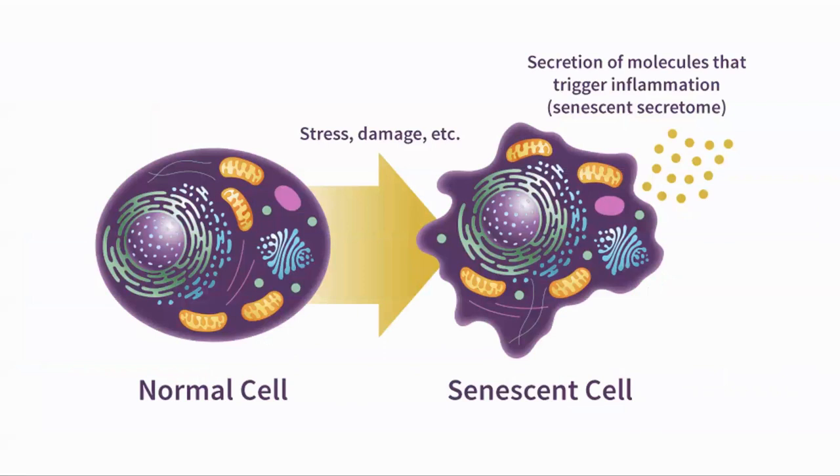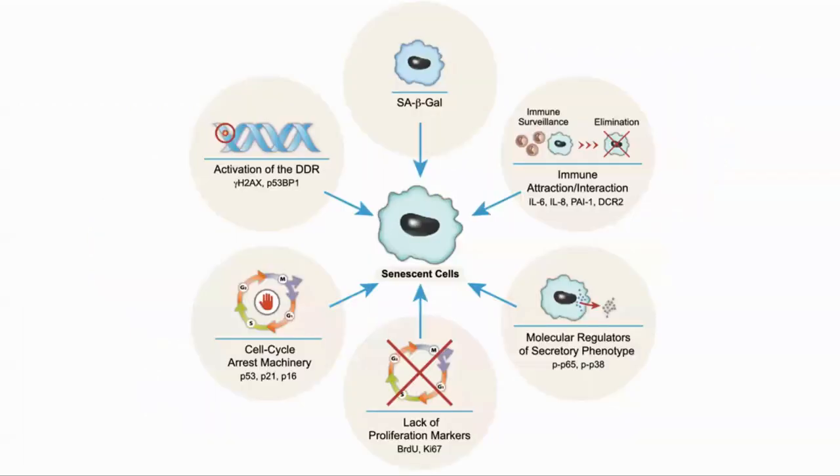Why do we care about this? Senescent cells are cells that have entered cell cycle arrest. It has been shown in mouse models that removing them can have a beneficial effect on many of the diseases of aging and increase the healthspan of the animals. So we want to be able to detect these cells. However, this is not easy as there are no senescence-specific markers.